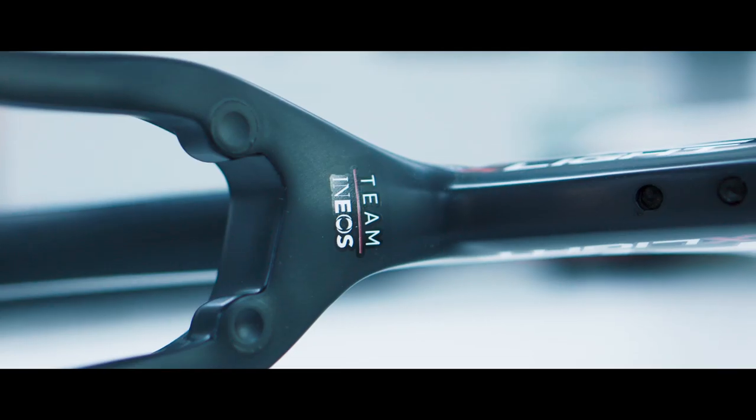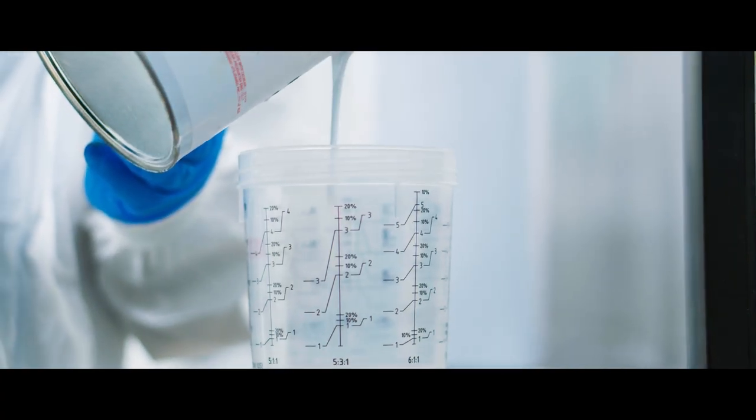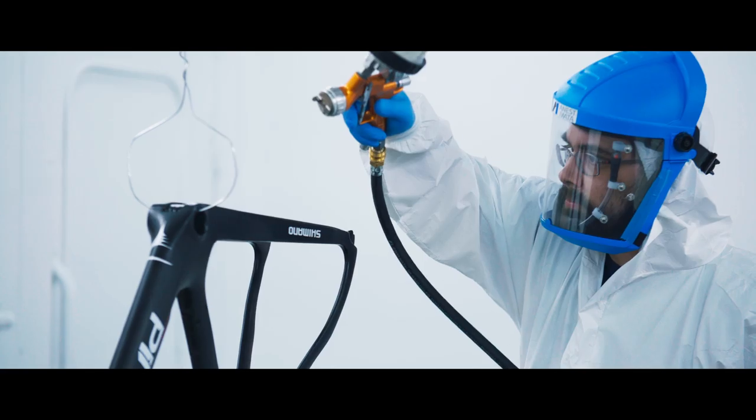Part of the excitement of working with Team Ineos is the opportunity to work on performance and mass reduction across the bikes and equipment. They've been able to use some quite unique formulas and unique chemistry to find ways of doing exactly the same but at much less weight.